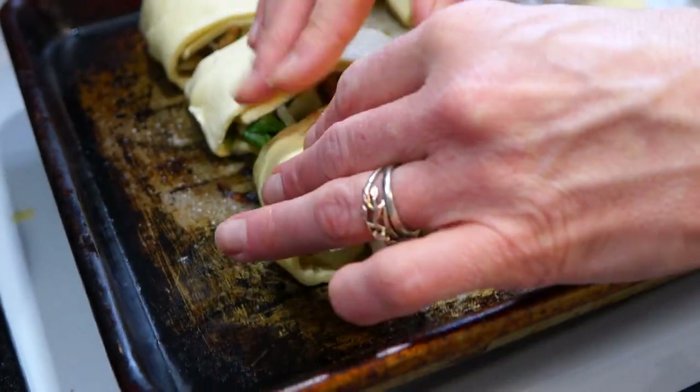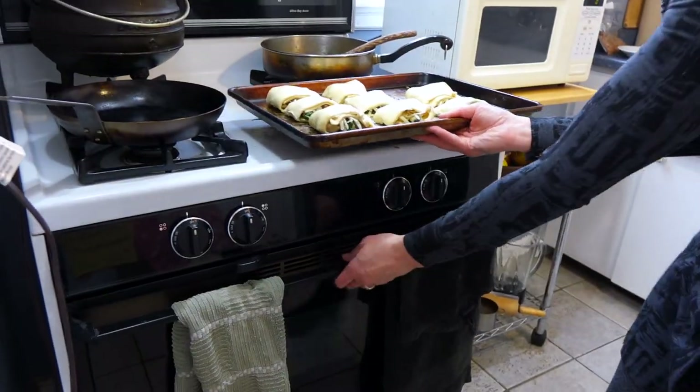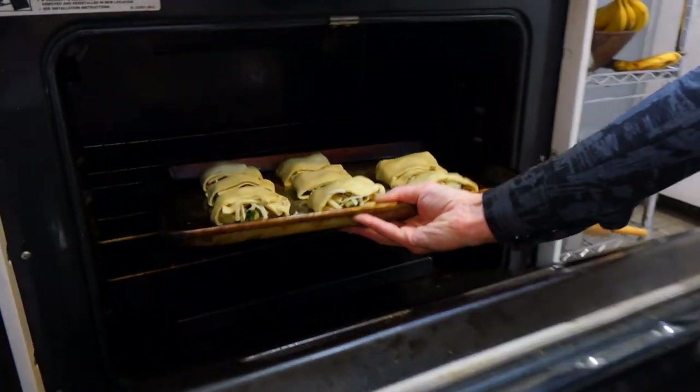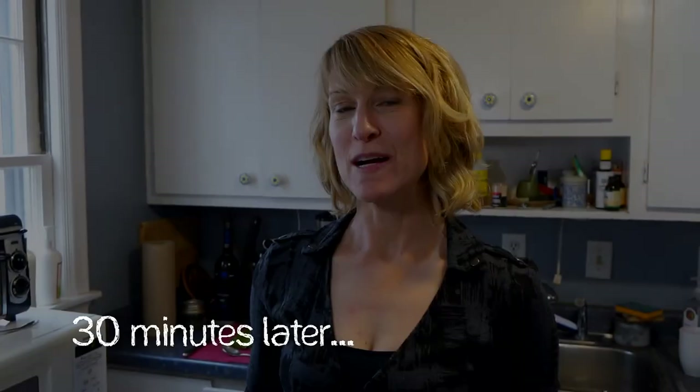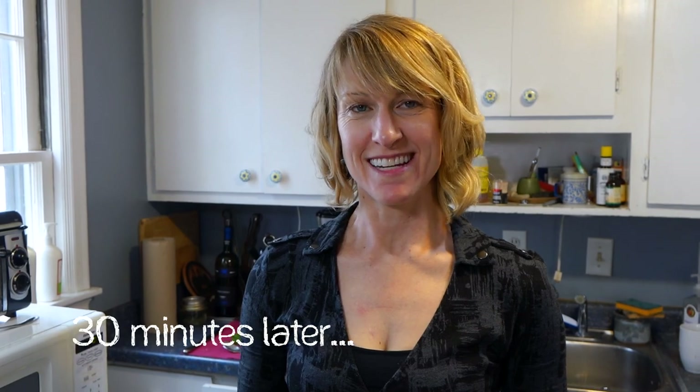I've put them in the oven at about 350 degrees. Let's check back in about 30 minutes and they should be ready to eat. I think our puff pastry empanadas are ready — let's take a look.